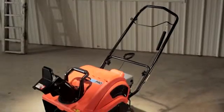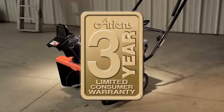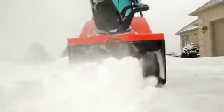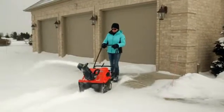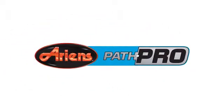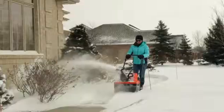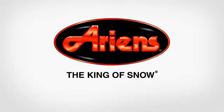And to top it all off, the Ariens Path Pro features an industry-leading 3-year limited consumer warranty and a 90-day limited commercial warranty, including the engine. So if you've got snow and you want power and performance but need it in a smaller package, rely on the Path Pro. It's engineered by Ariens, the number one brand snow thrower company in the world, and it's built for your winter. Ariens — the king of snow.